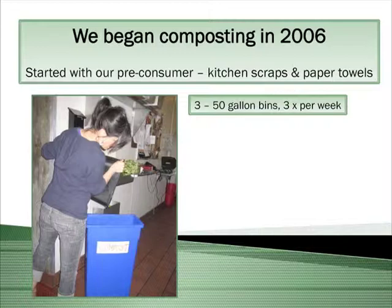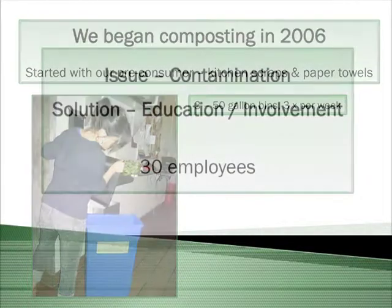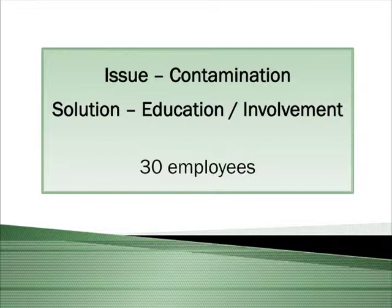At that time we had three 50-gallon bins in the back and we had them picked up three times per week. The large issue that we had was contamination. We're a fast-paced environment, and making sure we're not contaminating the compost we're sending off was the issue. The way we solved it was with education and involvement of our staff — and we had a much smaller control group of only 30 employees in the kitchen.